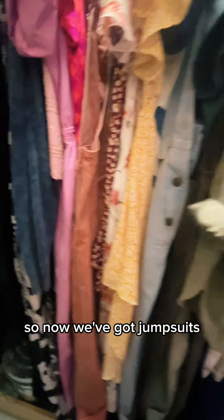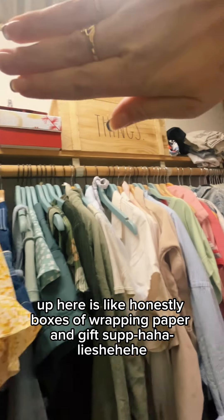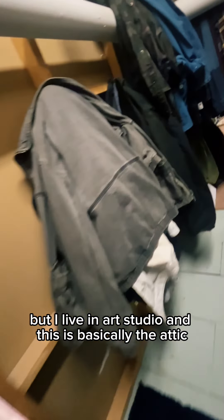So now we've got jumpsuits, overalls, dresses in every color. Up here is, honestly, boxes of wrapping paper and gift supplies — we all have that, don't we? So I know it's weird, but I live in an art studio and this is basically the attic. That's why the ceiling, floors and walls look really weird.